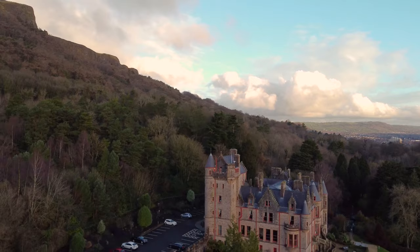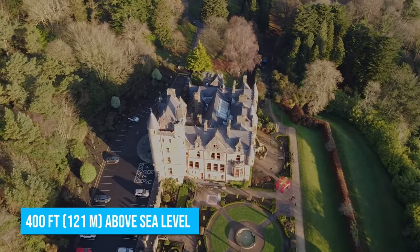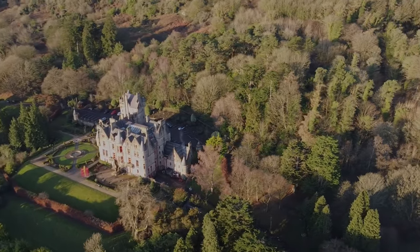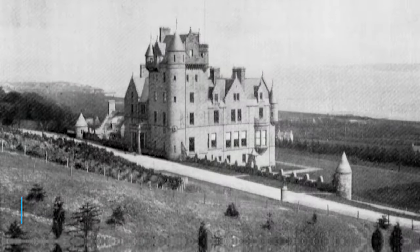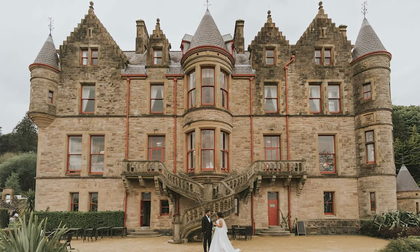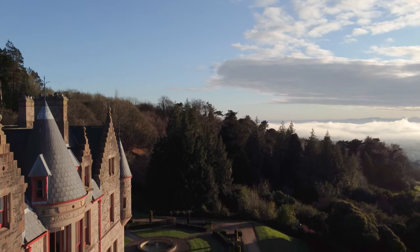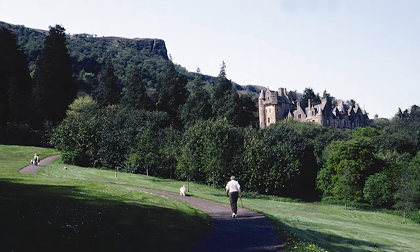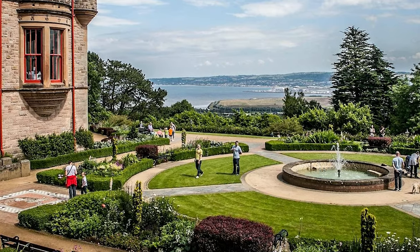Start your Belfast adventure at Belfast Castle, a historic landmark perched 400 feet above sea level in Cave Hill Country Park. This captivating sight will immerse you in the rich heritage of Northern Ireland while offering breathtaking vistas of Belfast. Built in the 1860s, it not only boasts a fascinating history but also serves as a sought-after venue for weddings and conferences. Take the time to wander through the expanse of estates surrounding it, where you'll stumble upon ancient archaeological sites and discover a thrilling playground nestled among picturesque walking trails.